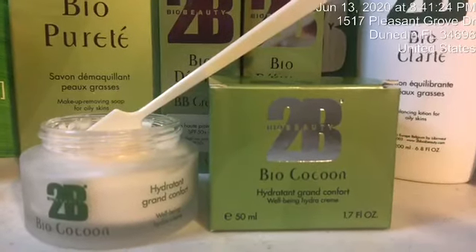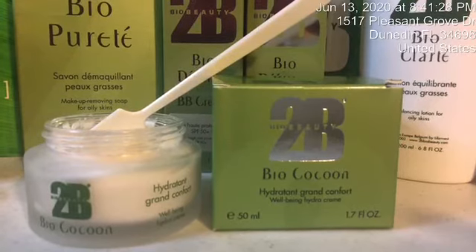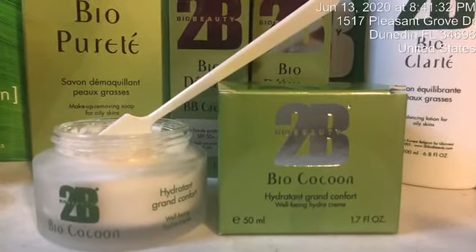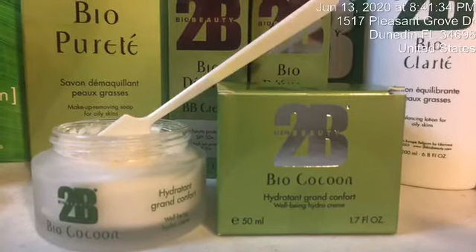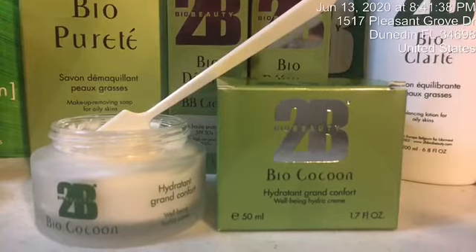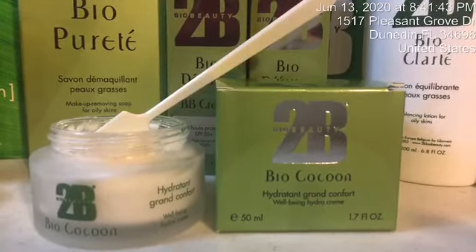Good evening, this is Joanne Finstermacher, and this is my fourth video for the selfie category for the skin games. Tonight I am going to focus on ingredients. Throughout this past week, I have been using the Bio Cocoon on my skin twice a day.